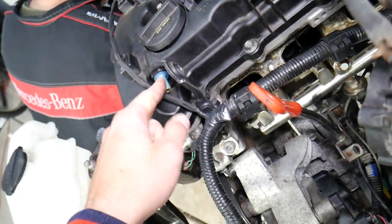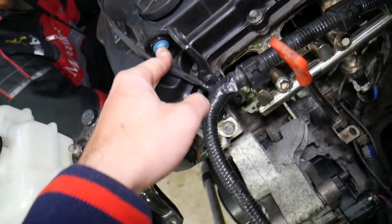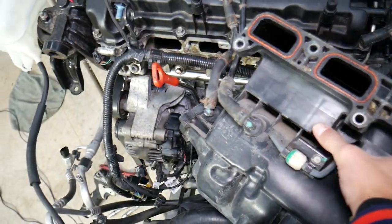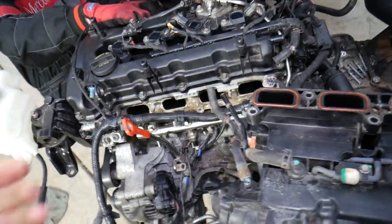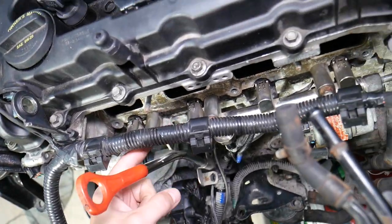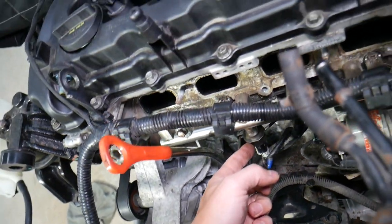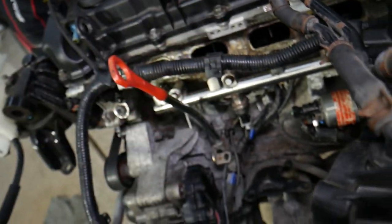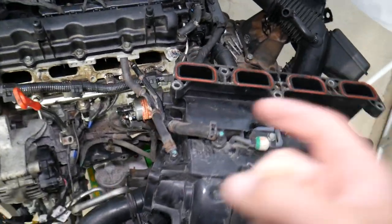A bad PCV valve can cause these codes as well, because the engine will be getting extra air if it's malfunctioning. Another common thing we see at the shop — it may not be vacuum leak related but fuel related. Lean fuel mixture can be the condition where the engine gets the same amount of air but not enough fuel. That can be caused by dirty fuel injectors that don't spray enough fuel, a bad fuel pressure sensor, a weak high-pressure fuel pump, a bad low-pressure fuel pump, or a dirty fuel filter.